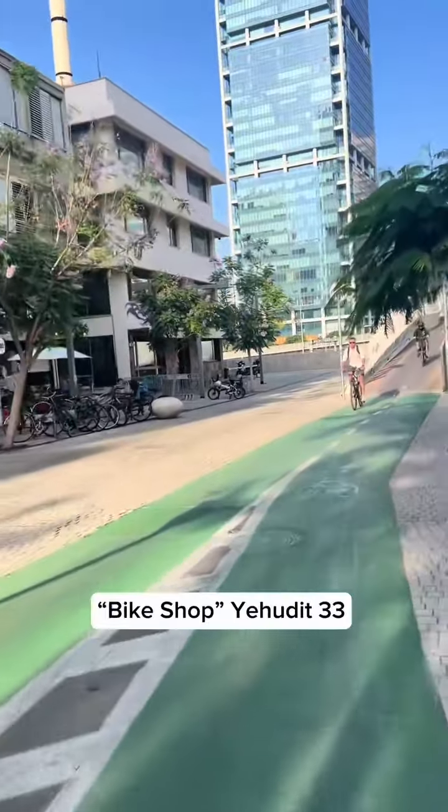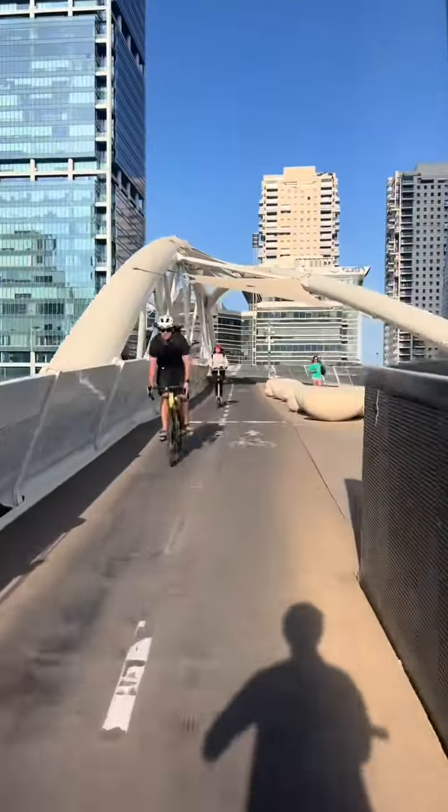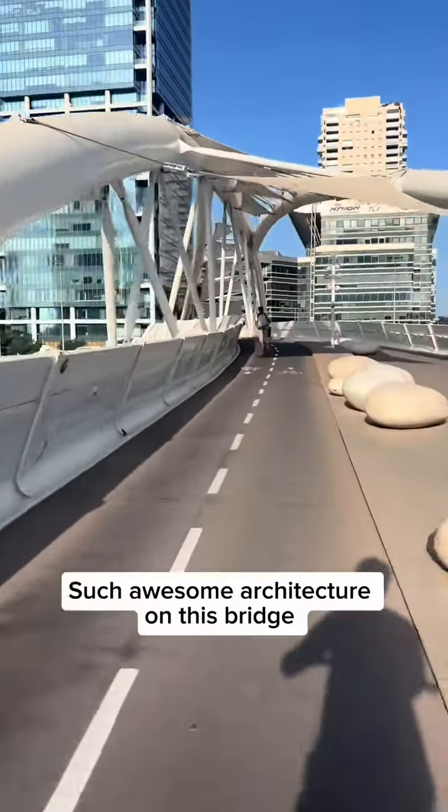Shout out to this bike shop here — one of the best shops if you're looking for a vintage bike. Got to shout out the great bike shops of the city.